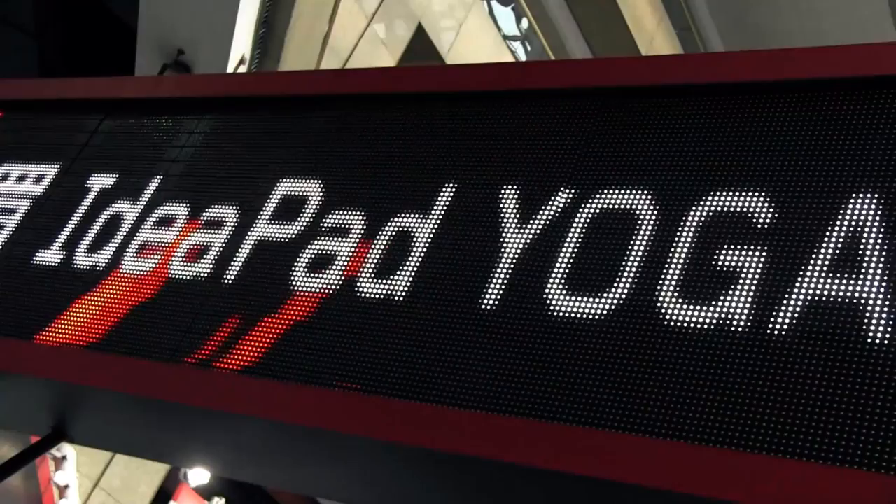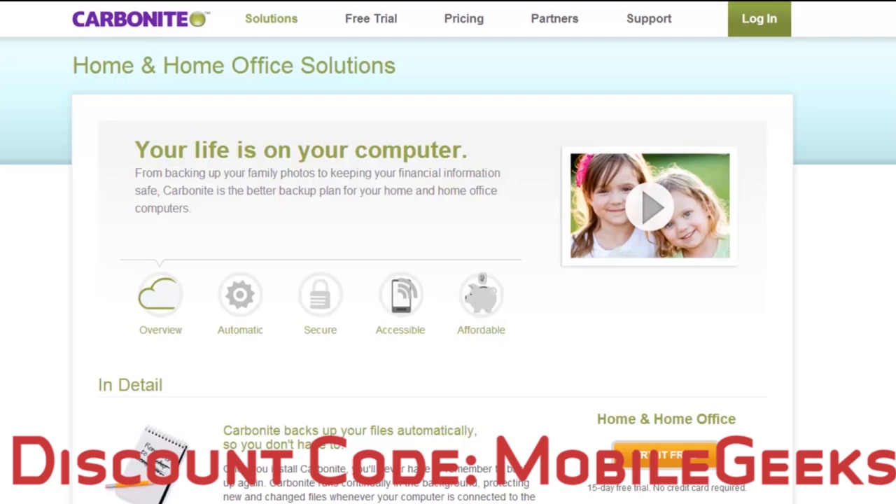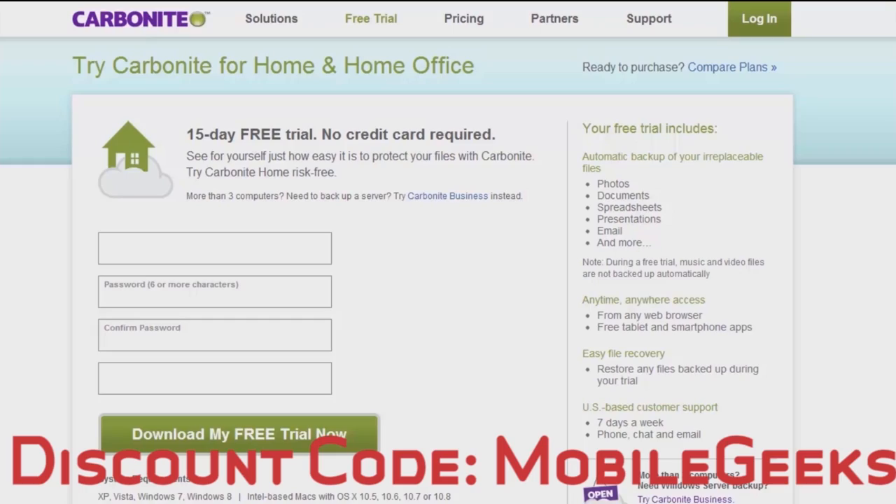Why don't we take a quick break for a word from our sponsor, Carbonite.com. One of the top things on your to-do list when you buy a new computer should be backing up. If you're looking for an easy, seamless solution, start your free trial at Carbonite.com. With offer code MOBILEGEEKS, you'll get two free bonus months. That's Carbonite.com — sign up with code MOBILEGEEKS for two bonus months.